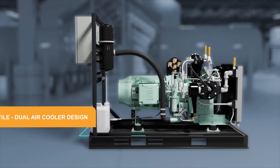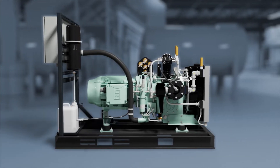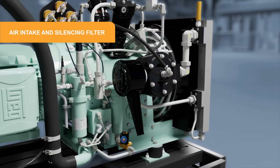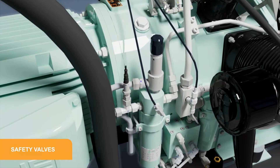The Hurricane Series is designed to be low profile due to its dual air cooler design. It offers a variety of standard features, including an air intake and silencing filter, intercoolers and after coolers.